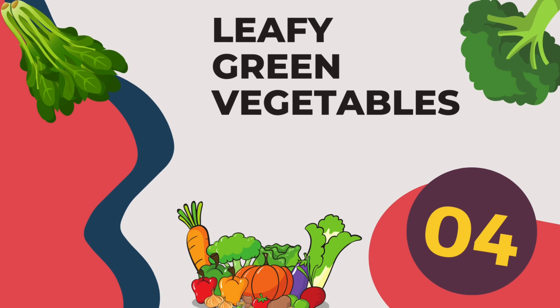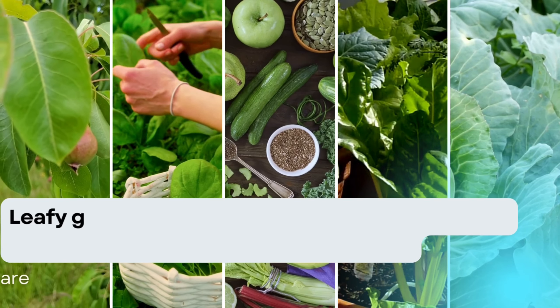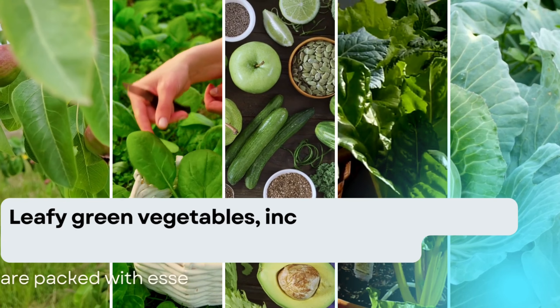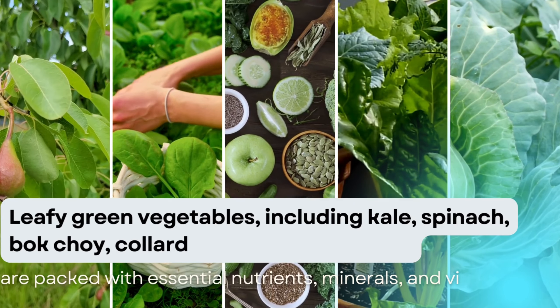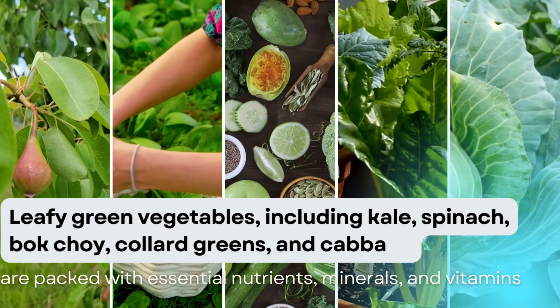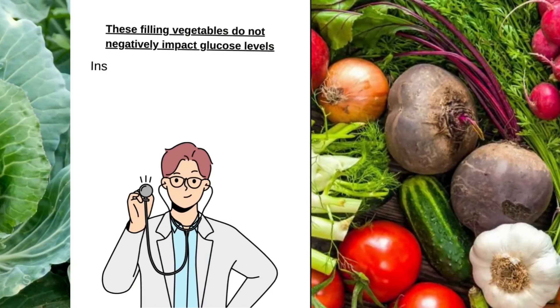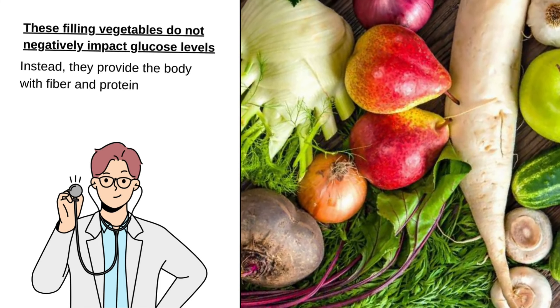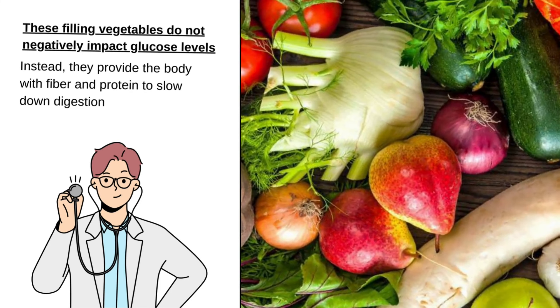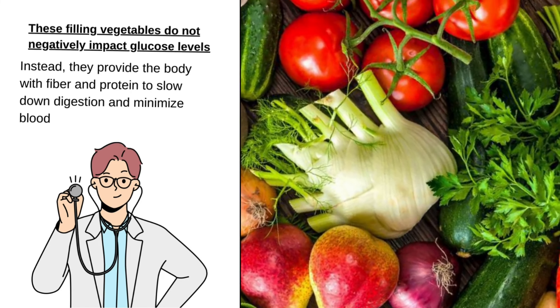4. Leafy green vegetables, including kale, spinach, bok choy, collard greens, and cabbage, are packed with essential nutrients, minerals, and vitamins. These filling vegetables do not negatively impact glucose levels. Instead, they provide the body with fiber and protein to slow down digestion and minimize blood sugar spikes.